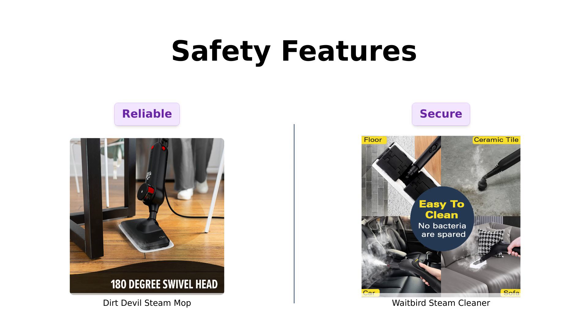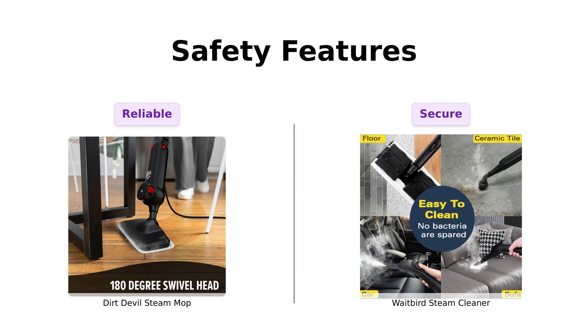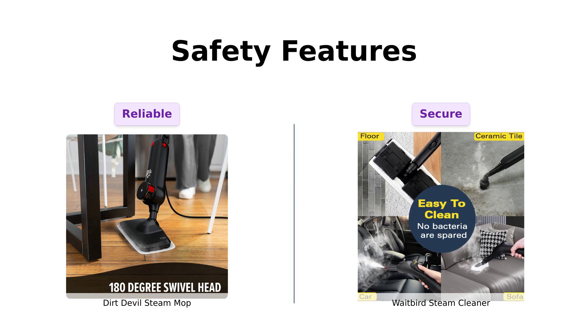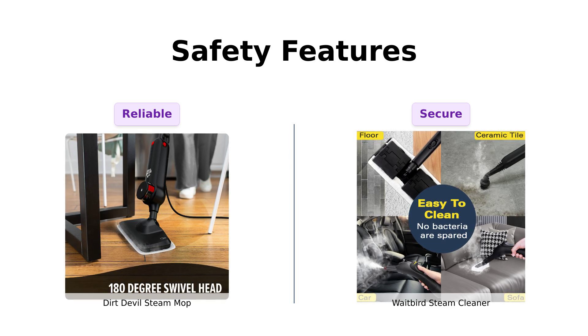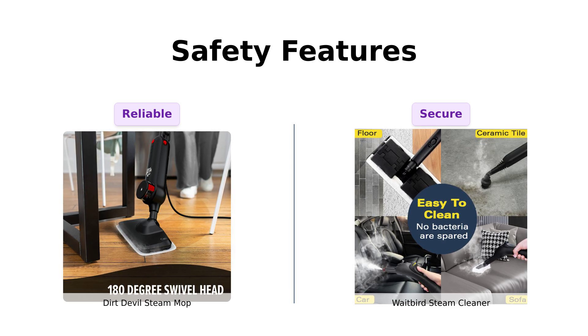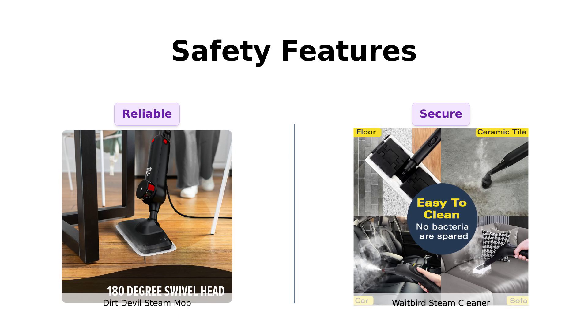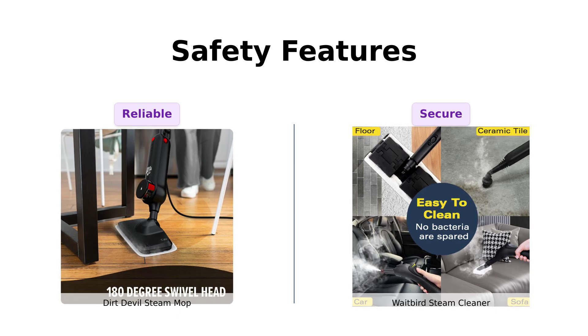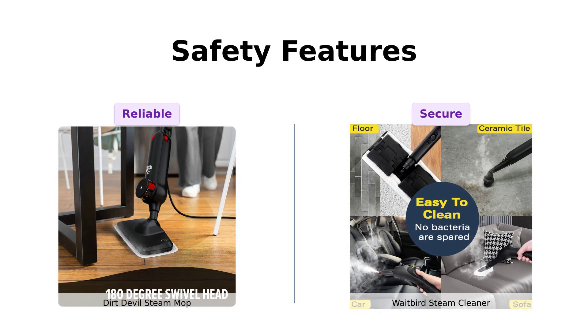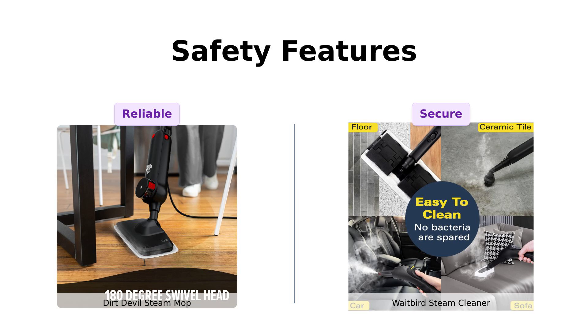Safety features are crucial, especially in homes with children or pets. The Dirt Devil Steam Mop is safe for sealed hard floors, which users appreciate for its reliability. Meanwhile, the Waitbird Steam Cleaner includes a child safety lock and an auto-shutdown feature, ensuring peace of mind during cleaning sessions. Reviewers highlight the importance of these safety features, making the Waitbird a more secure choice for families.